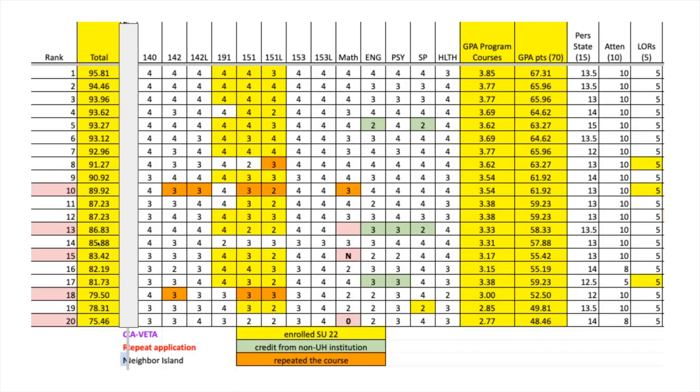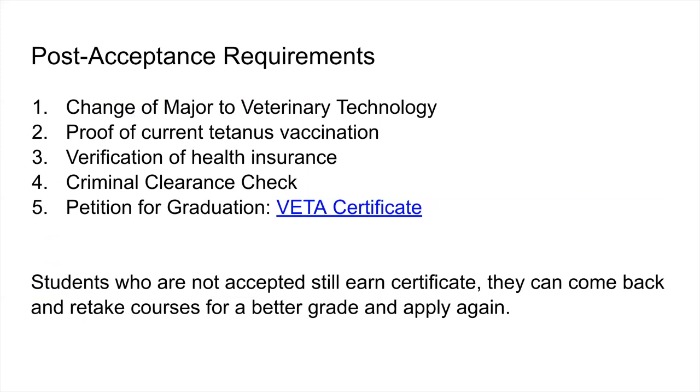For students who did receive a seat and made the cutoff, there are post-acceptance requirements. They must complete a change of major form to declare their major as veterinary technology so they can register for second-year courses. We also require proof of tetanus, verification of health insurance, a criminal background check — primarily looking for drug charges related to controlled substances — and they must petition for graduation to receive their certificate in vet assisting.